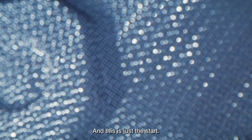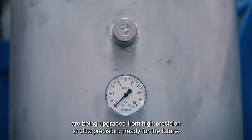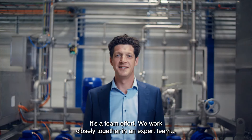And this is just the start. Our first generation of smooth molded fiber machines are being upgraded from high precision to ultra precision, ready for the future. So we're developing constantly. We have a great team of people — it's a team effort.